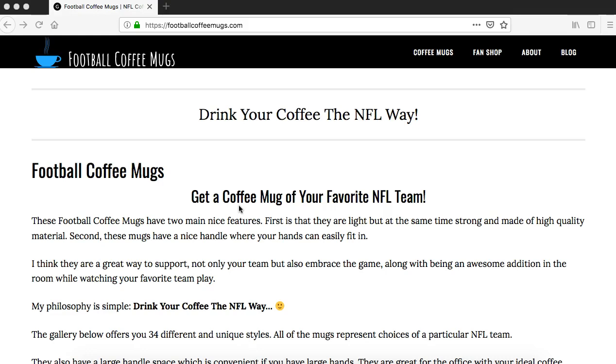Remember to drink your coffee the NFL way. Welcome to Football Coffee Mugs. Today I'd like to show you how you can get access to your Atlanta Falcons coffee mug.